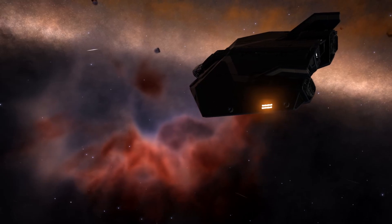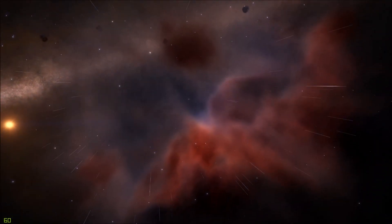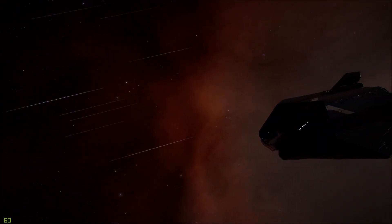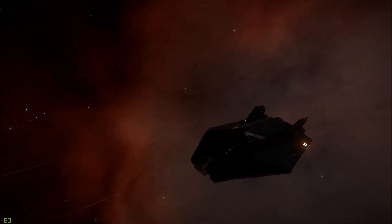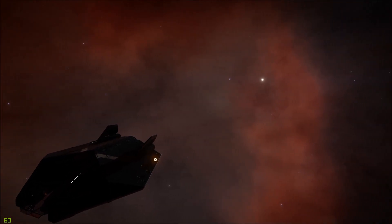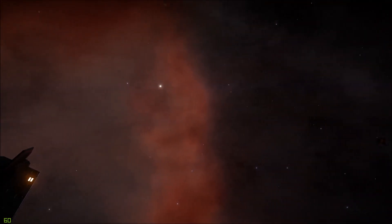An emission nebula is a luminous cloud of gas due to the ionization of its atoms from ultraviolet radiation. In simpler terms, this works almost exactly the same way as a neon sign you would see at a store. The gas in those store signs is charged by electrodes on either side of the tube that passes an electrical charge through the gas. As the electrons collide with the atoms of gas in the tube, they form ions.